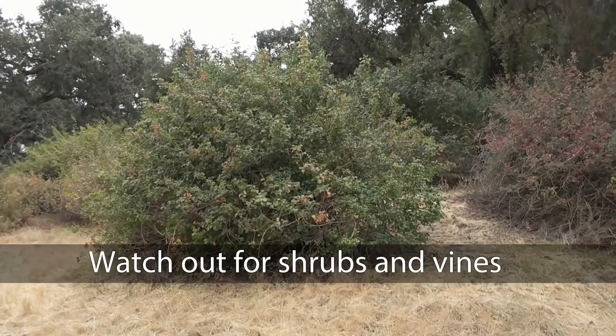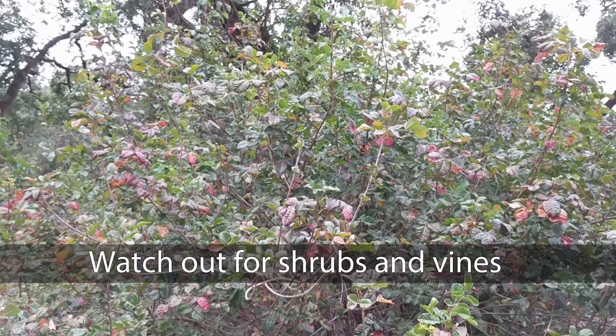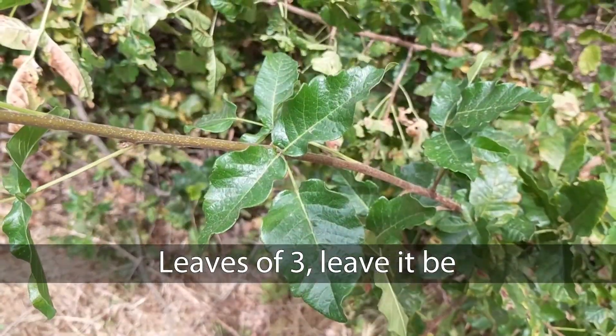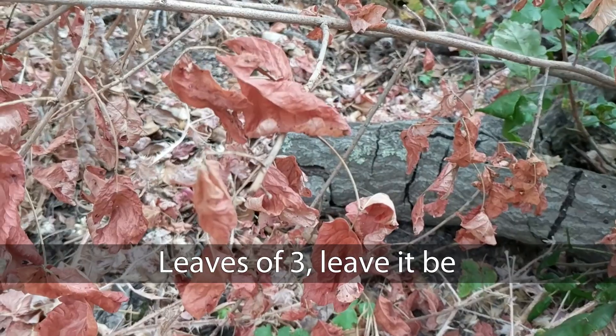Poison oak can grow as a shrub, a creeping vine, or even a vine climbing up a tree. Leaves are usually clustered into groups of three. There's an old saying: leaves of three, leave it be. The leaves can be green, red, or brown in color.